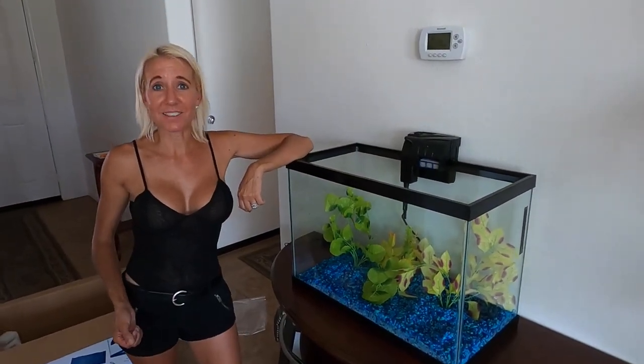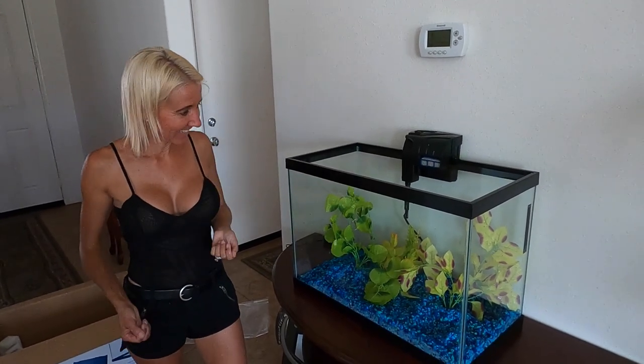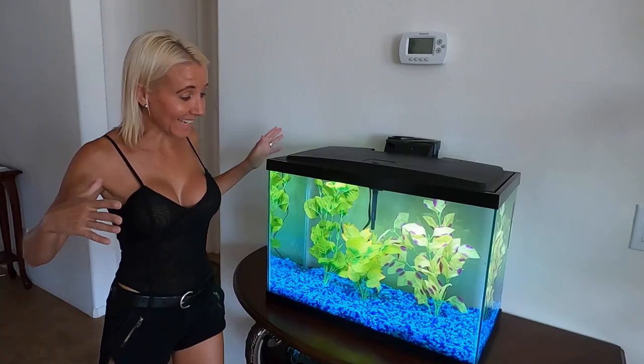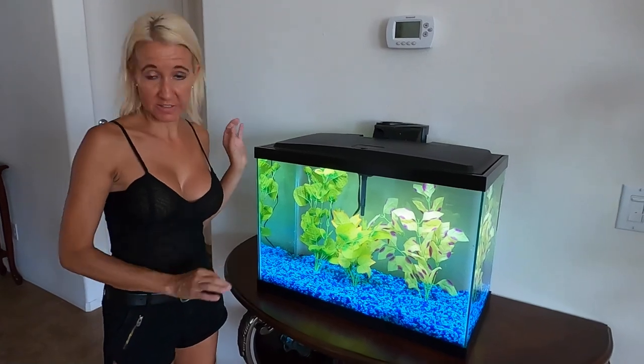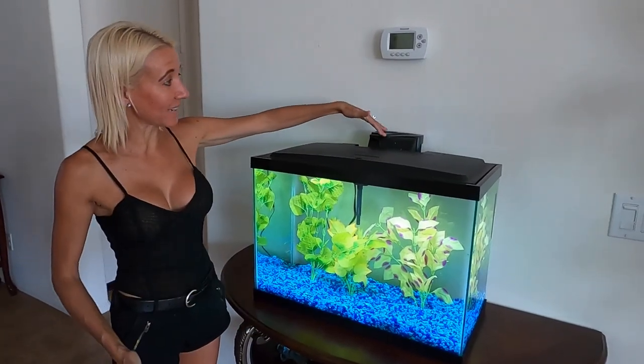We are moving on now — I think we need to get some water in it. That's going to be the chore. We did it. We filled it with water, and it took us a little while, but it's gorgeous. The filter is plugged in and working.